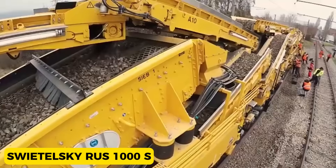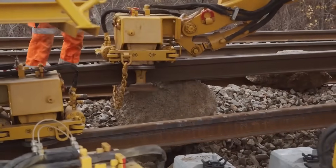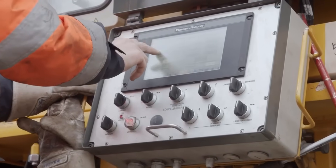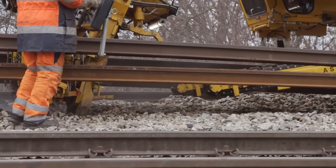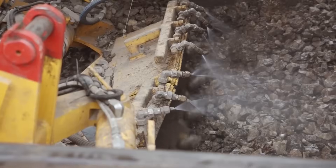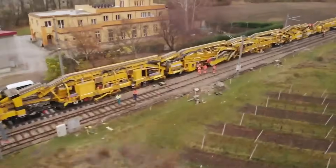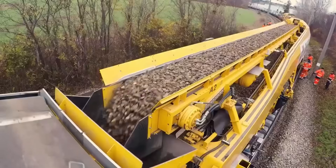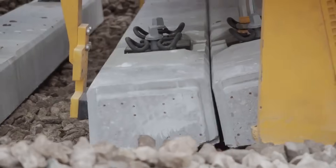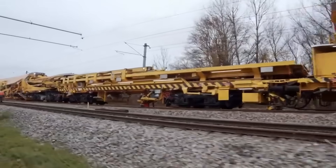Swetelski Rus 1000S. This fresh railway machine crafted in Austria is the latest tool in the railway repair and installation kit. The Rus 1000S is making waves in Europe, particularly in handling the repair work for busy railways with heavy train traffic. It's the go-to hero for keeping track condition smooth and ensuring smooth journeys for the trains zipping through.